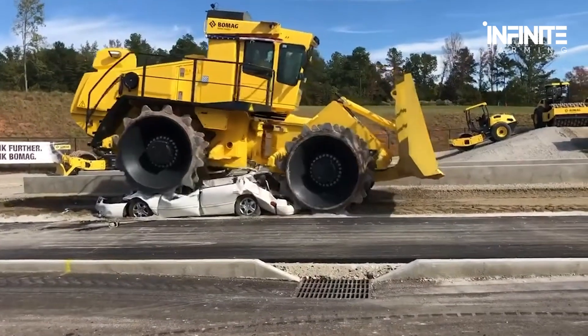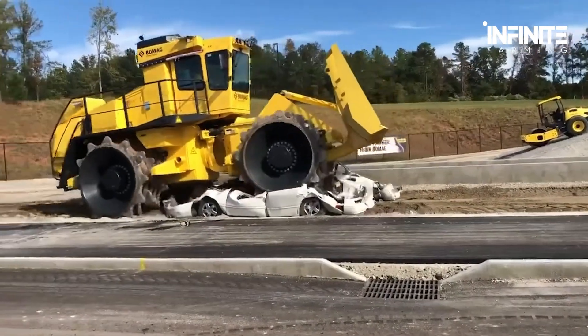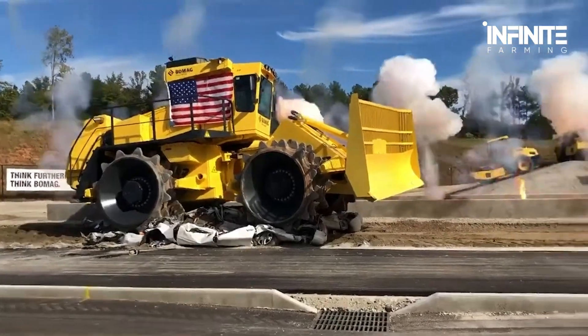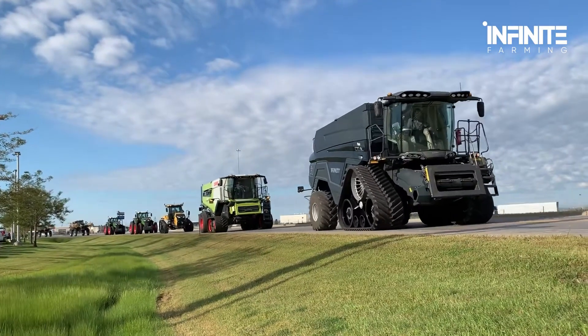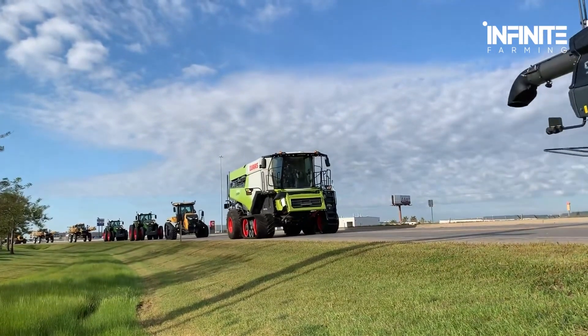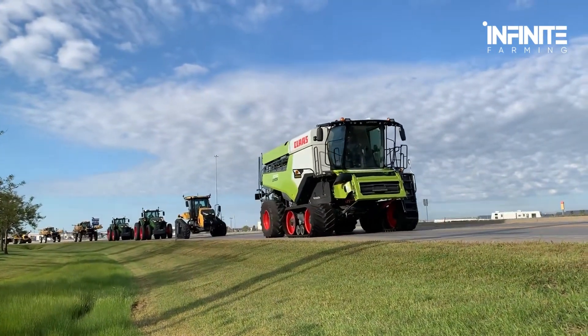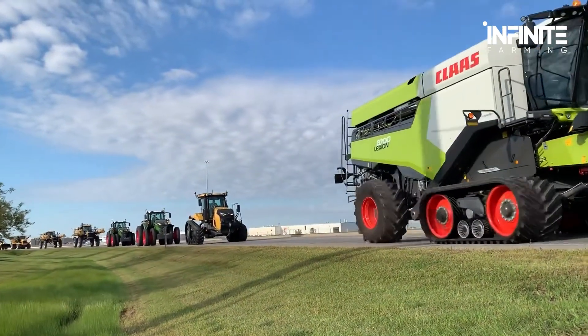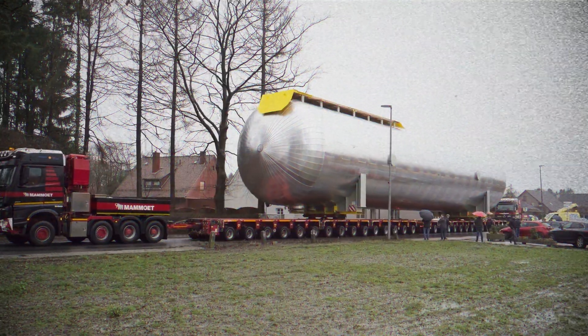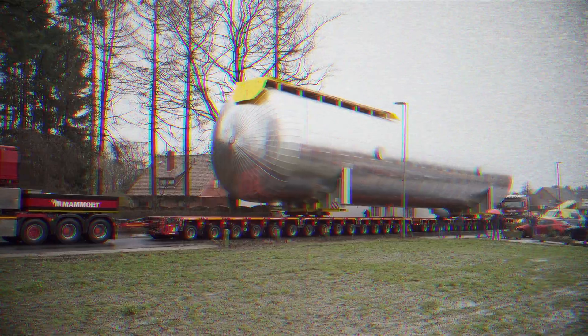When it comes to raw power, these machines leave no room for competition. Designed to break, flatten, or transport massive objects, they are the backbone of construction, mining, and demolition industries. Some of them are so enormous that they require their own convoy just to move from one site to another.